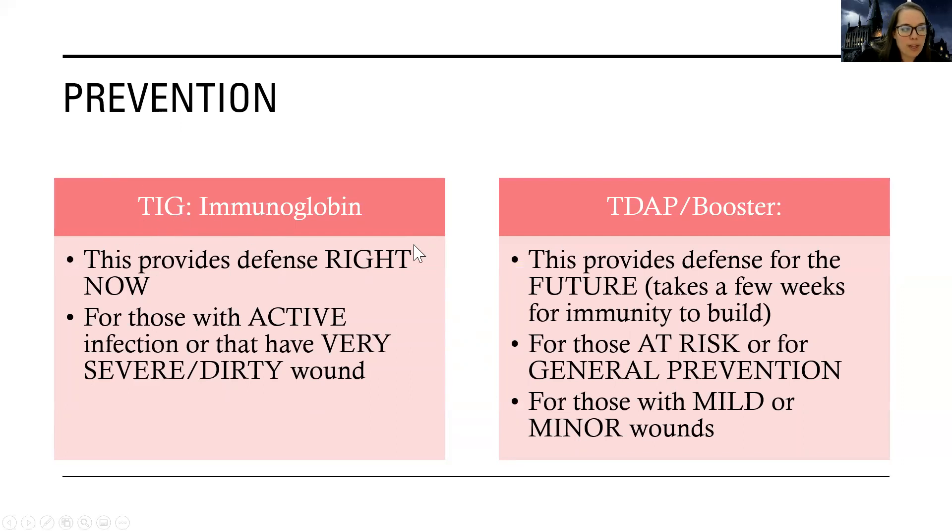The TIG, or tetanus immunoglobulin, gives immediate defense against infection right now. The Tdap or booster is what most people are going to get. Most people that come into the hospital with an open wound — gunshot wound, fracture, frostbite, something like that — are going to get the Tdap or booster. It's for those at risk and for general prevention. You need a Tdap for nursing school and to go into the hospital. We get one every 10 years. This is more for people with mild or minor wounds or those who've had all three doses of their Tdap series or a recent booster — though it takes a few weeks to work.